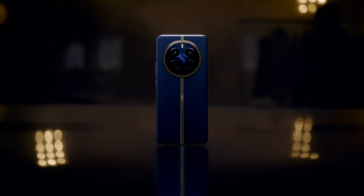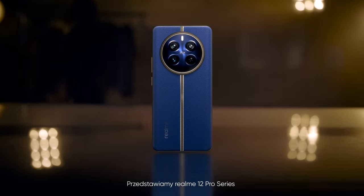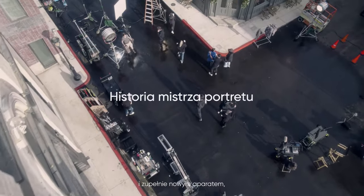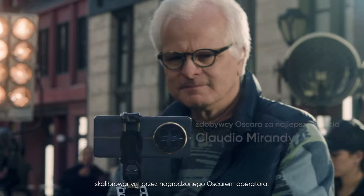Get to your marks, please. Camera rolling. Sound speeding. And... Action. Introducing the RealMe 12 Pro series, with unmatched portrait photography and an all-new camera calibrated by an Oscar-winning cinematographer.